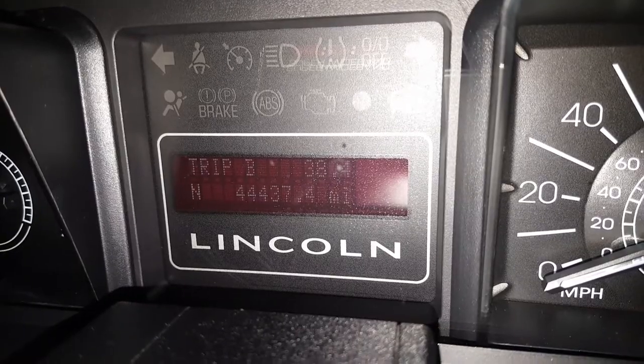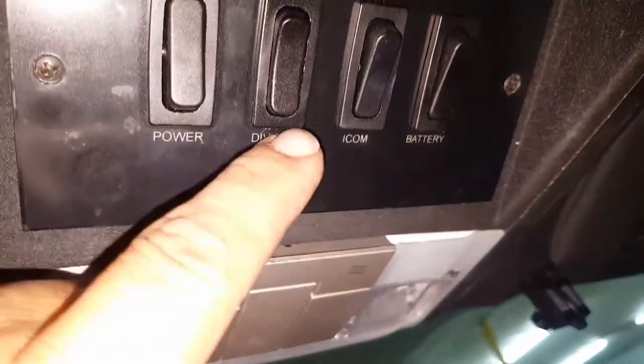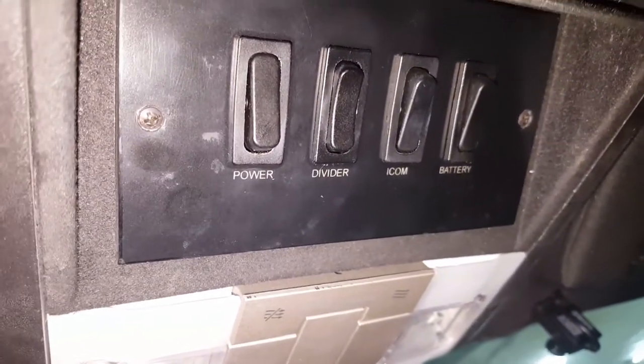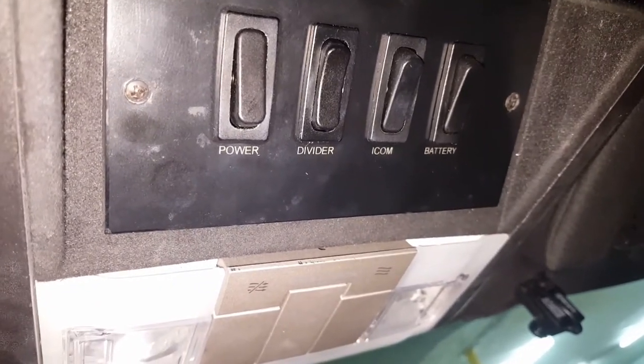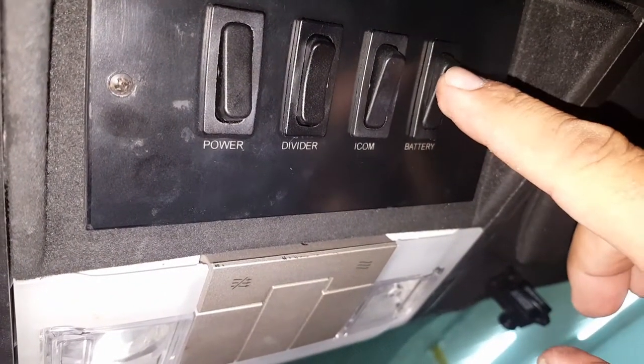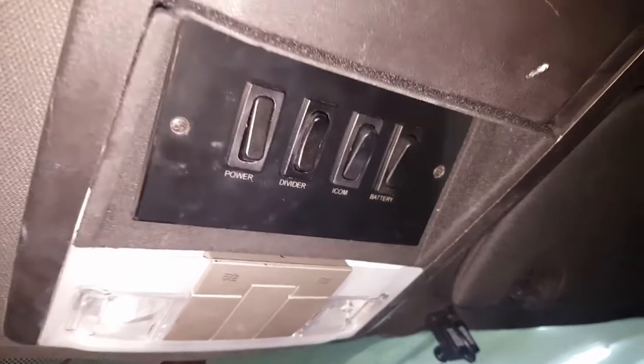We have a few add-ons. We have our driver's controls for the rear system where you can raise or lower the divider, the intercom, and then the battery jump switch. That's a very nice feature. A lot of people who are not familiar with limousines — what that is, is if you get in the car and for some reason the car won't start, you can push this and it will click, and what that does is it jump-starts either the front or the back, whichever one's not working — it joins the two systems. We have the divider behind the driver.